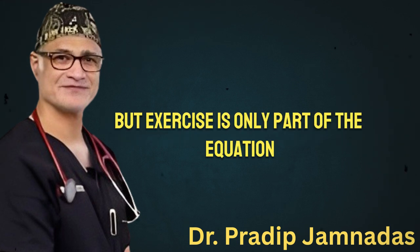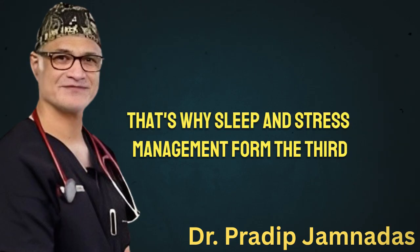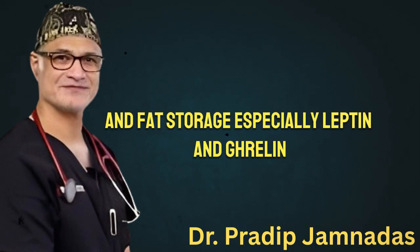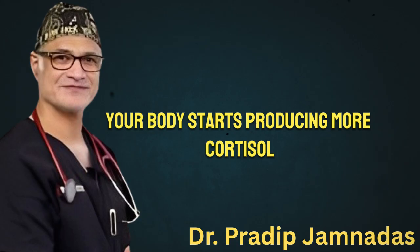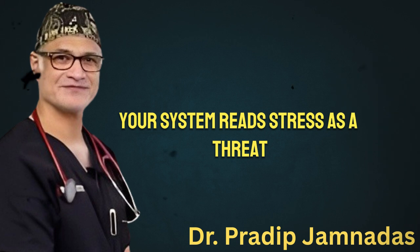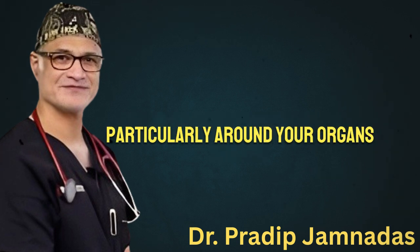But exercise is only part of the equation. Without recovery, fat loss slows dramatically. That's why sleep and stress management form the third essential pillar. Poor sleep disrupts hormones that regulate hunger and fat storage, especially leptin and ghrelin. When you sleep less than seven hours, your body starts producing more cortisol, pushing it into fat-preserving mode. The same thing happens with chronic stress — your system reads stress as a threat and responds by holding on to energy, particularly around your organs.